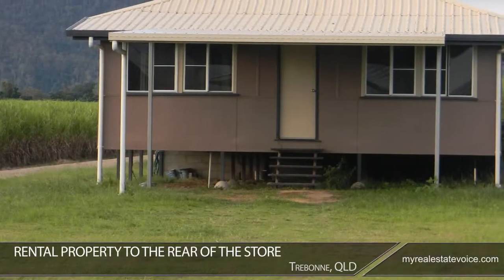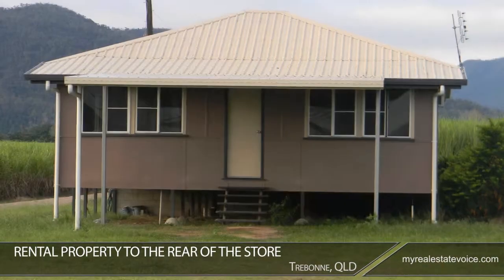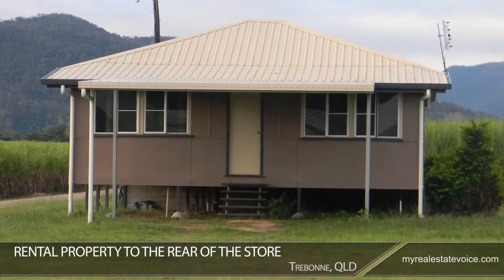A rental property to the rear of the store provides a second income stream. This property is currently rented at $260 per week.